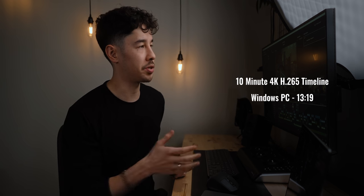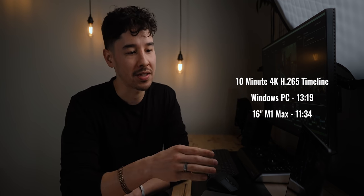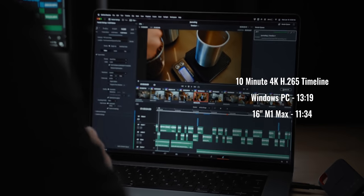The video on the Windows desktop exported in 13 minutes and 19 seconds, and we have 11 minutes and 34 seconds on the MacBook — again, running on battery power. That's a pretty impressive difference considering this is a fully built-out desktop versus a laptop.